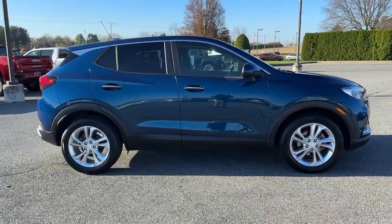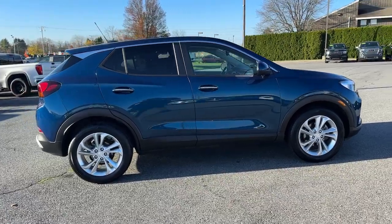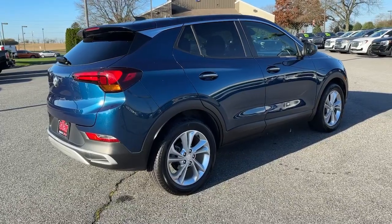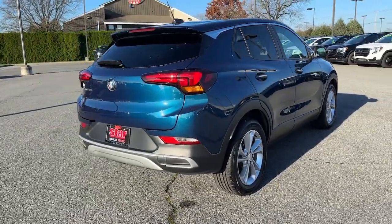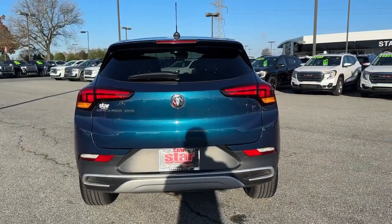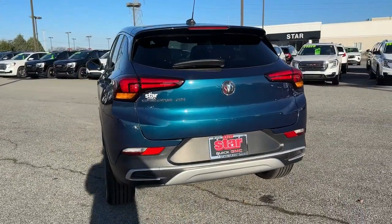These are just some of the great options this vehicle comes with: keyless entry, fog lamps, electronic stability control, aluminum wheels, rear spoiler, traction control, intermittent wipers, passenger vanity mirror, tire pressure monitoring system, and rear reading lamps.